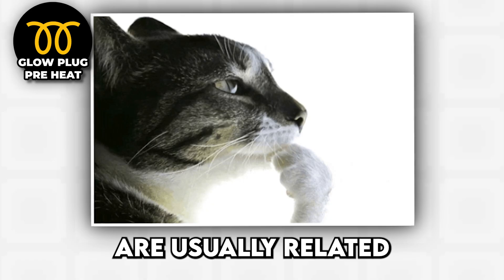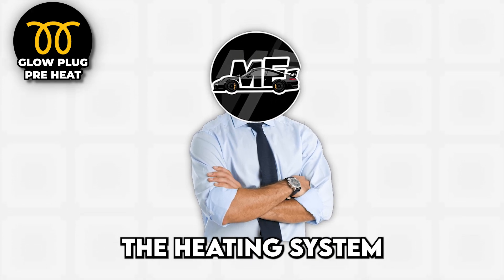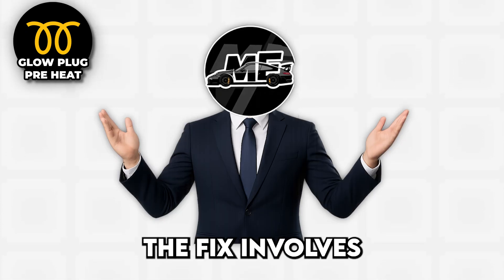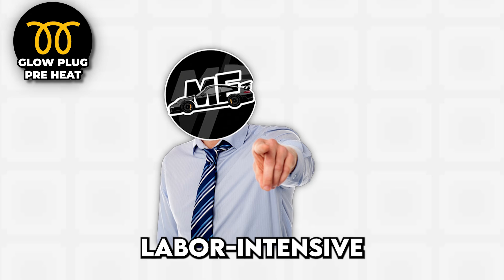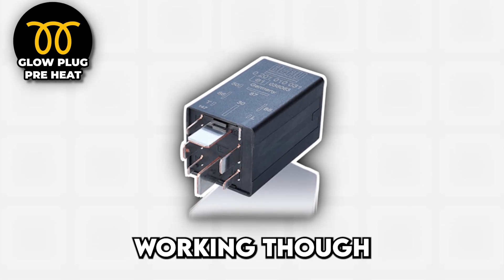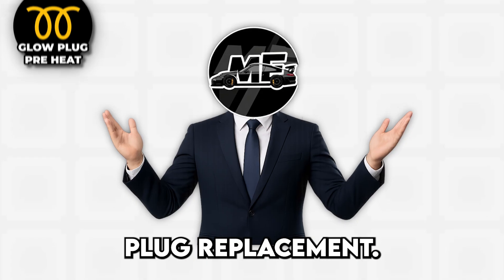Glow plug problems are usually related to age and wear, since glow plugs eventually burn out like light bulbs, but they can also be victims of faulty relays, bad sensors, or wiring issues that prevent electricity from reaching the plugs. The fix involves replacing individual glow plugs that have given up the ghost — not particularly expensive, but labor-intensive if your engine designer hid the plugs under half the engine components — or replacing the glow plug relay if the whole system has stopped working. If the light starts flashing while driving, scan for codes, because that usually indicates fuel system problems that go way beyond simple glow plug replacement.